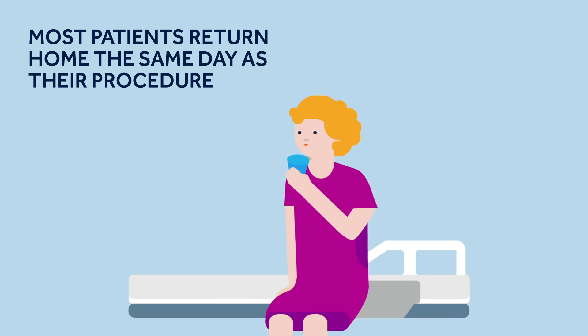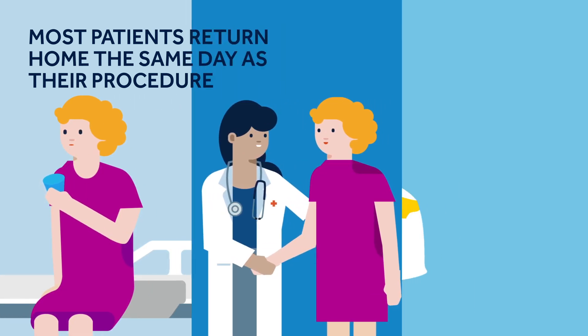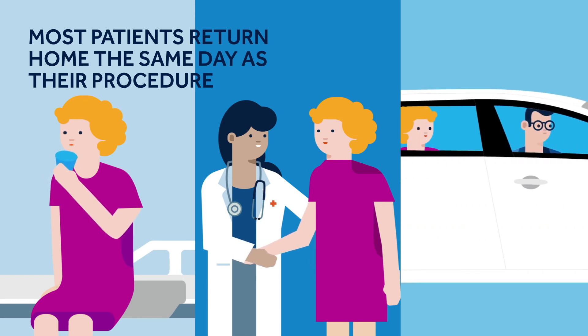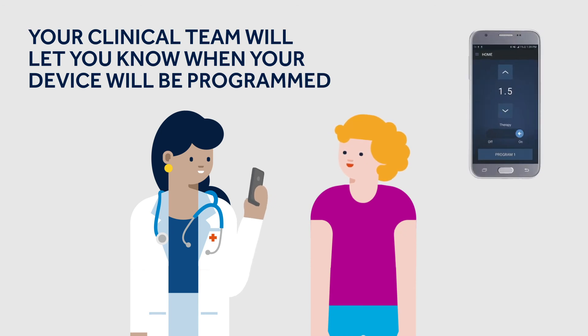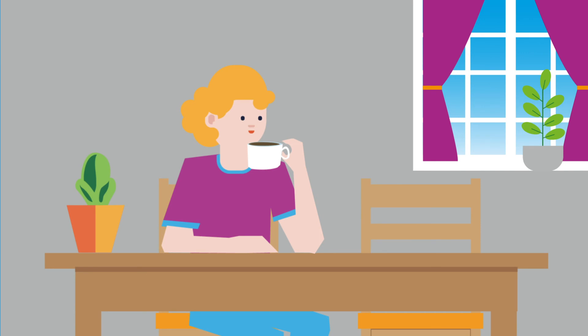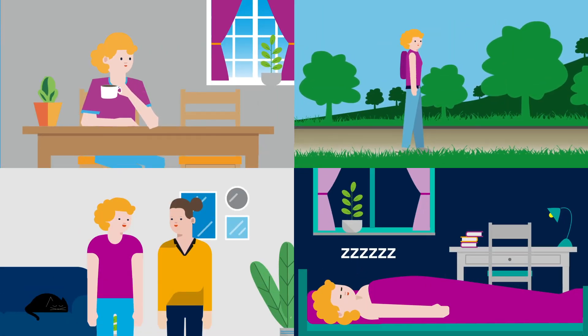After the procedure, you may feel a bit sore, but this is quite normal and you will begin to feel more comfortable in the days that follow. Either on the day of your procedure or a few weeks afterwards, someone from your clinical team will program your device to reproduce something like what you experienced during the evaluation phase. After your device has been programmed, it will run continuously for 24 hours a day.